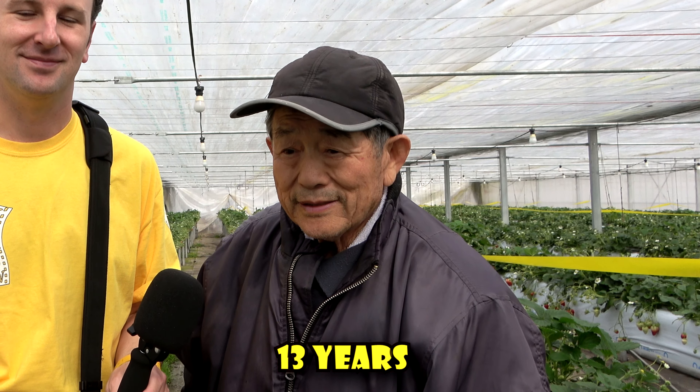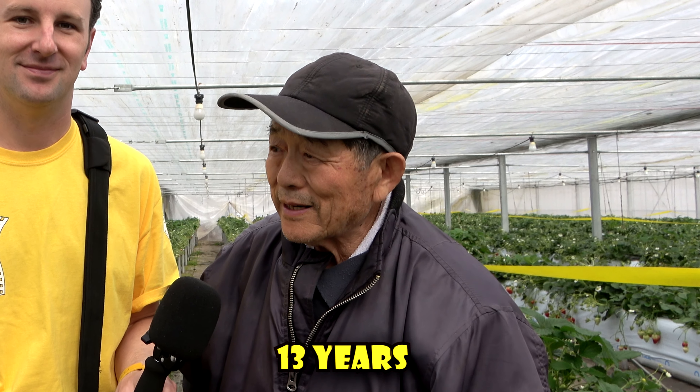Perhaps you can tell us, how long have you owned this farm? I've been in Japan since I was 13 years old. What makes Fukushima strawberries so sweet?